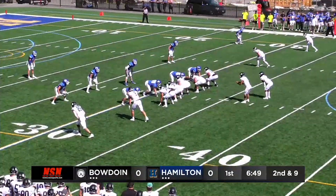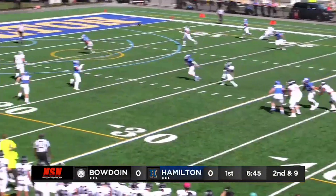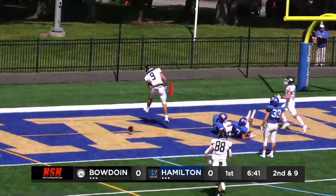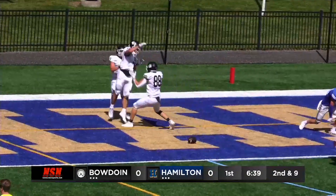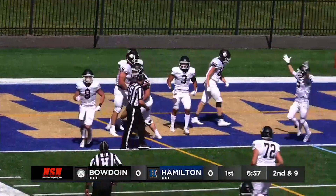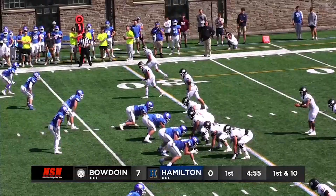He checks his defense and gets set. Snap back to Boll. Looking long, he's got a man — it's wide open. It's a touchdown for Bowden! Brendan King on the go-route sneaks through the defense and goes virtually untouched into the end zone, off the pass of Boll.